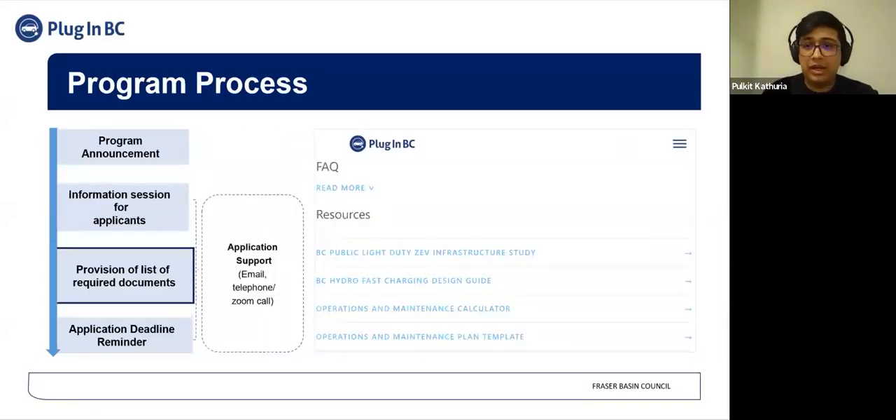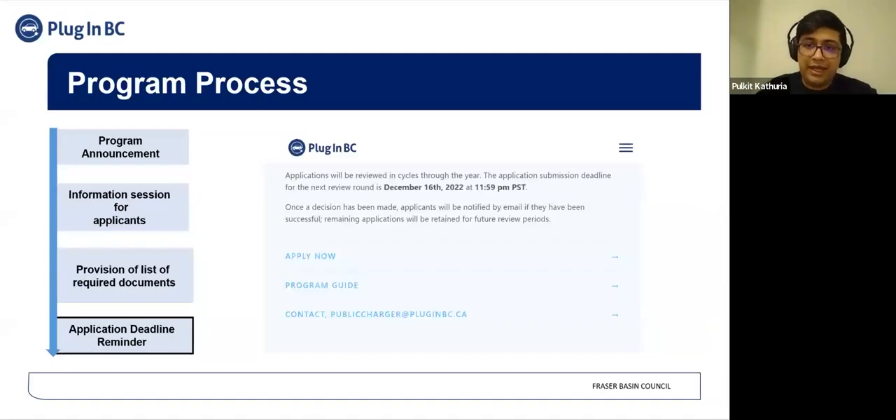In addition to the webinar, we will also be providing application support sessions to the applicants throughout the application process. Applicants could reach out to us with their questions through email, and we could also set up telephone and Zoom calls. We will be providing an application deadline reminder on the 9th of December. The submission deadline is Friday, 16th December 2022 at 11:59 p.m. Pacific Standard Time. Once a decision has been made, the applicants will be notified by email about the results pertaining to their application.